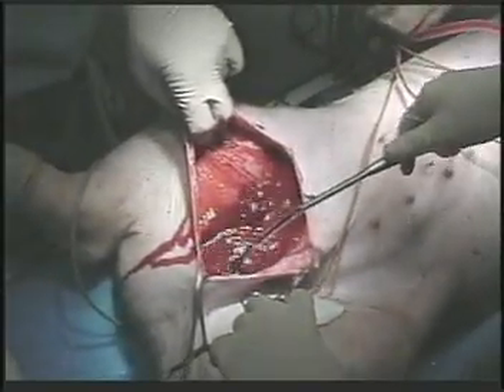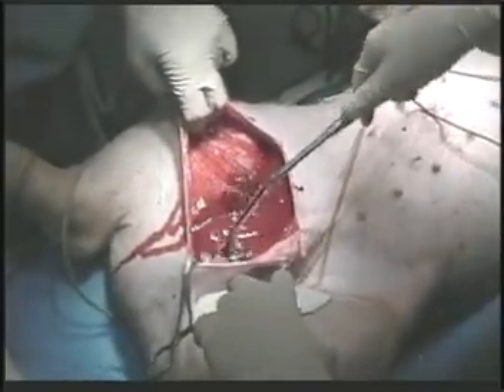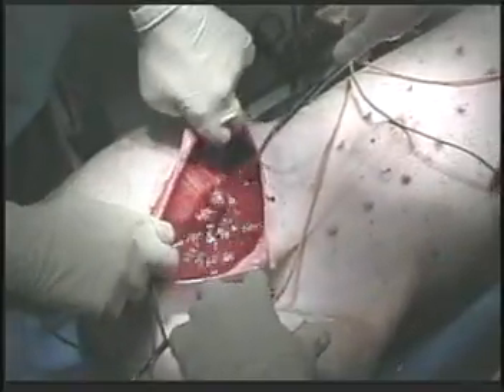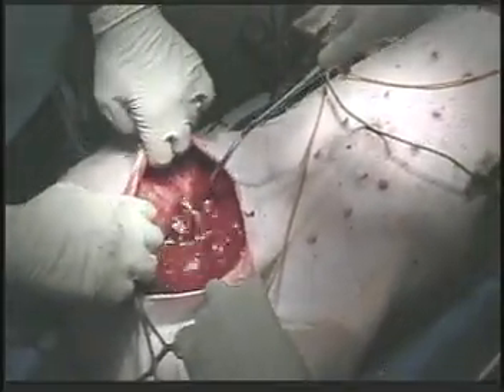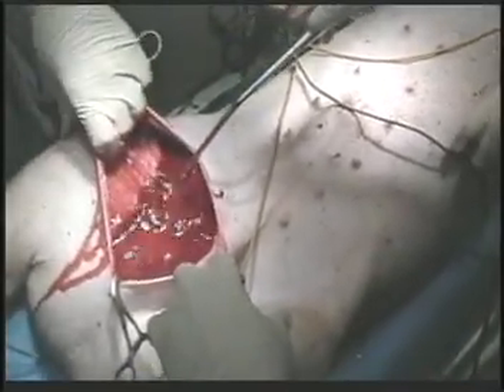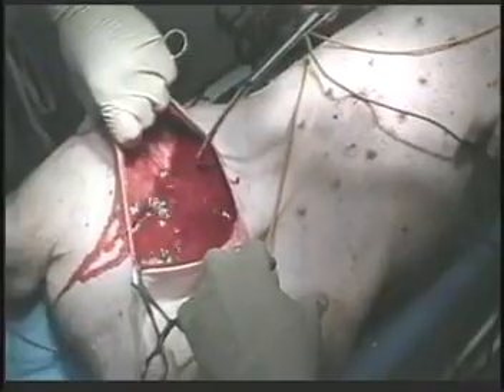The wound cavity is immediately flooded with blood. Suction is performed to measure the volume of blood lost as hemorrhage is allowed to proceed uncontrolled to simulate the standard response time. If no action is taken, the subject will die due to exsanguination, or bleed-out — the leading cause of battlefield deaths.